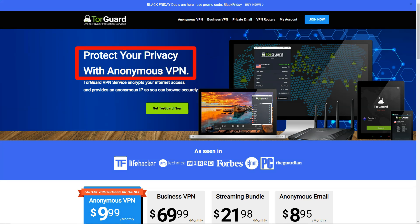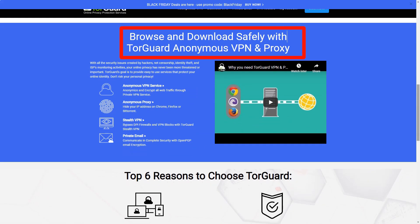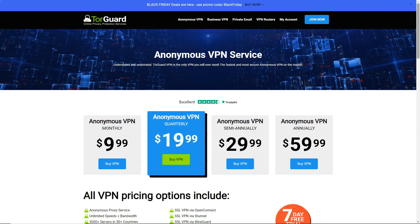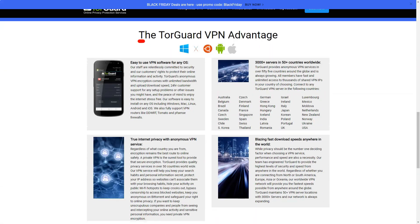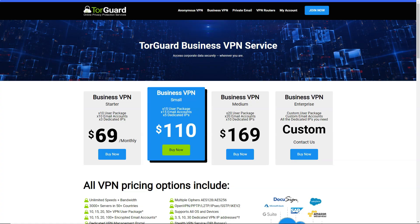TorGuard. In a world where online privacy is a myth, I stumbled upon TorGuard VPN, a service that promised to guard my digital footprint like a knight in shining armor. Intrigued and hopeful, I decided to give it a try. Here's my journey with TorGuard VPN, a service that prides itself on its advanced security features and commitment to user privacy. TorGuard addresses security concerns by employing strong encryption protocols to protect user data from potential cyber threats. I was particularly relieved to learn about TorGuard's strict no-logs policy, meaning it does not track or store any user activities, ensuring maximum privacy. The automatic kill switch feature, which disconnects the internet if the VPN connection drops, added an extra layer of protection against data leaks.